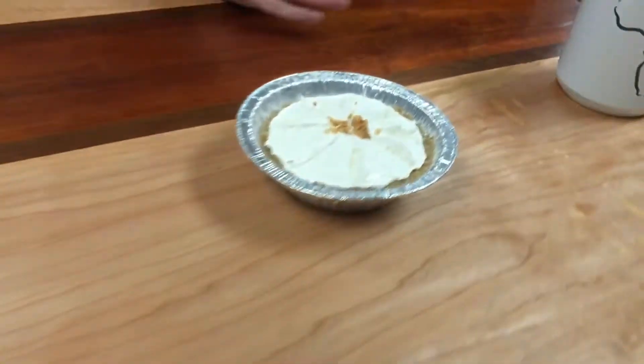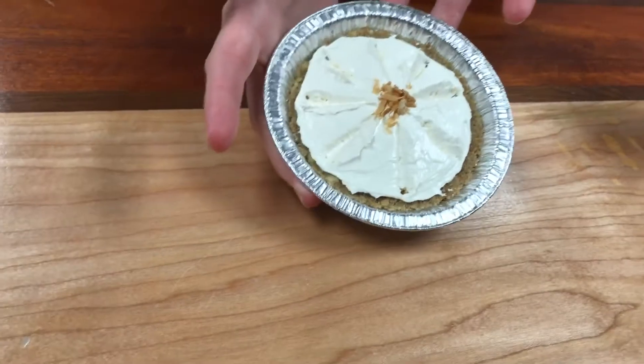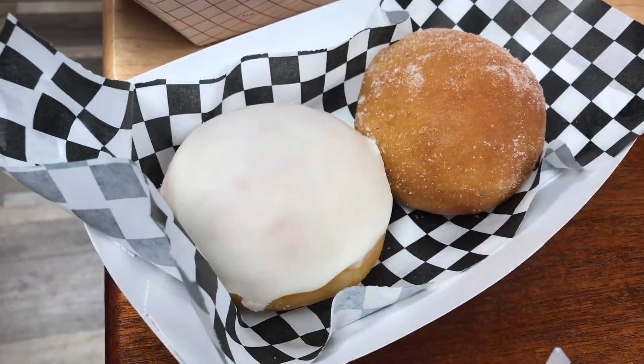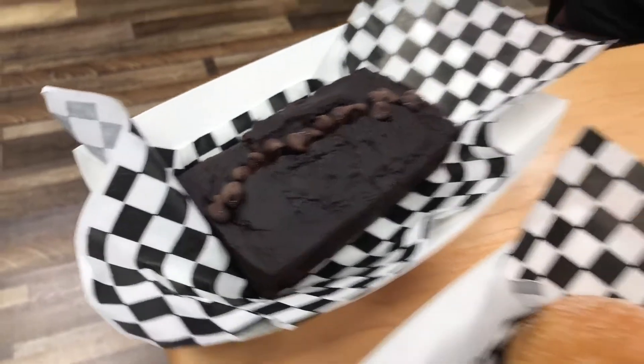Hi everyone, welcome to Anton's. We're on our fifth day today. On the fifth day of Christmas, my true love gave to me five lemon cream tarts, four hot cross buns, three cooked sisters, two custard donuts, and a double chocolate banana bread.